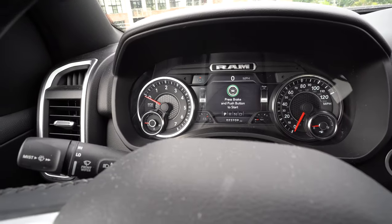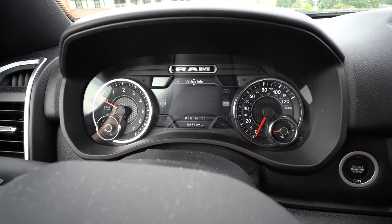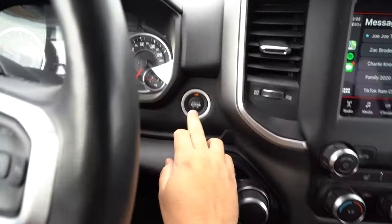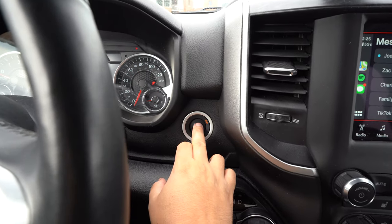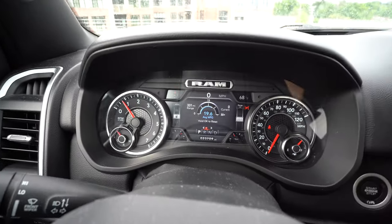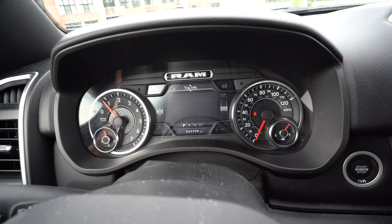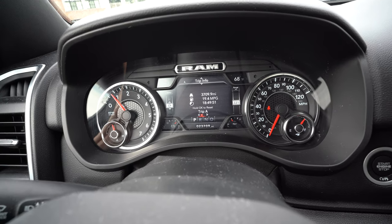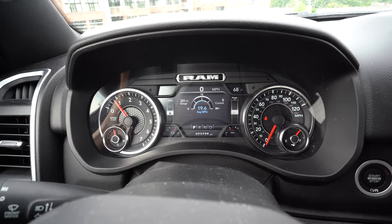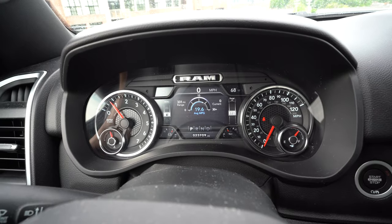The EPA suggests this truck with the V6 engine and 4x4 gets 19 miles per gallon in the city and 25 on the highway. My actual average has been about 19.6 miles per gallon over 3,709 miles — that includes towing, a trip down to southern Ohio, and some city driving. About 19 to 20 miles per gallon. That's not too shabby.